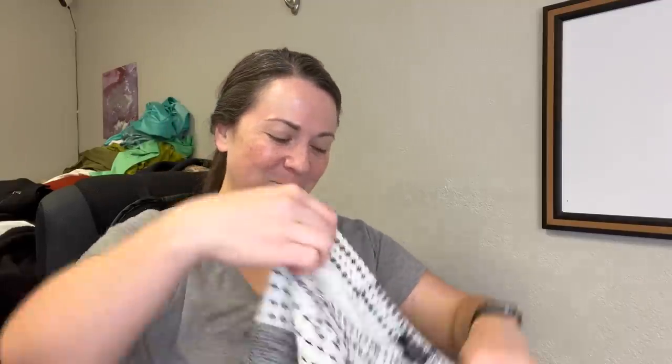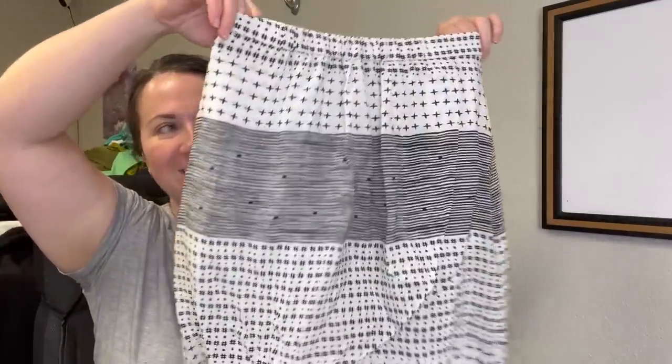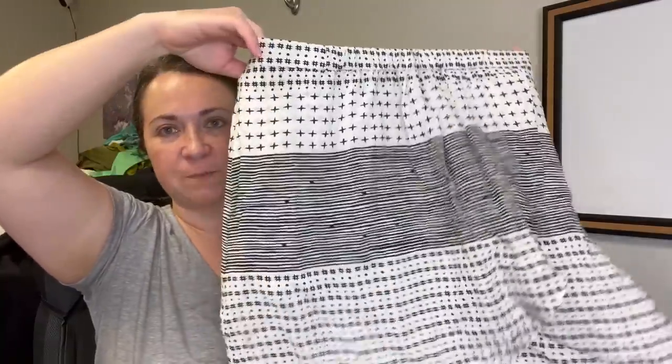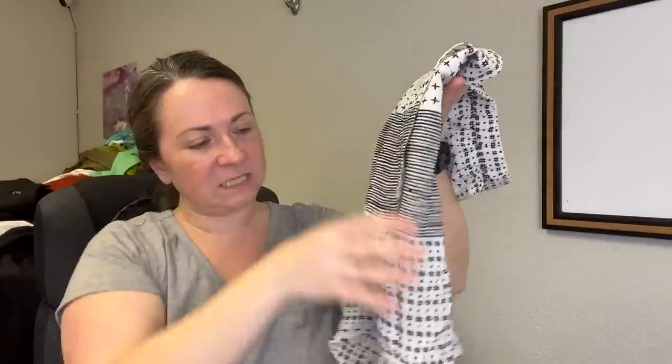Next is a Madewell skirt — I washed it, it's got pockets, size extra small. There is a small discoloration on it. I stain treated it twice and it's still there, so I'll just disclose the flaw.